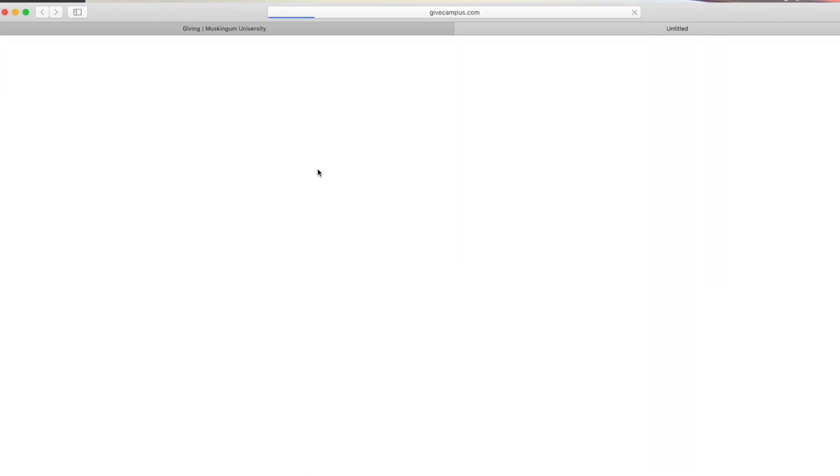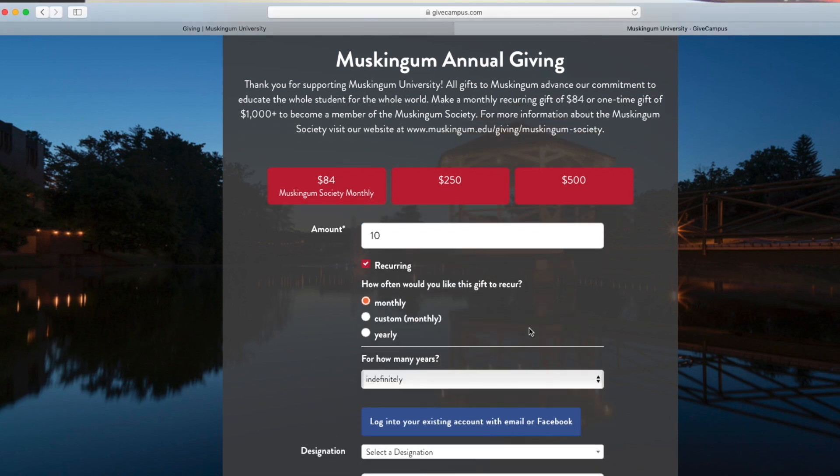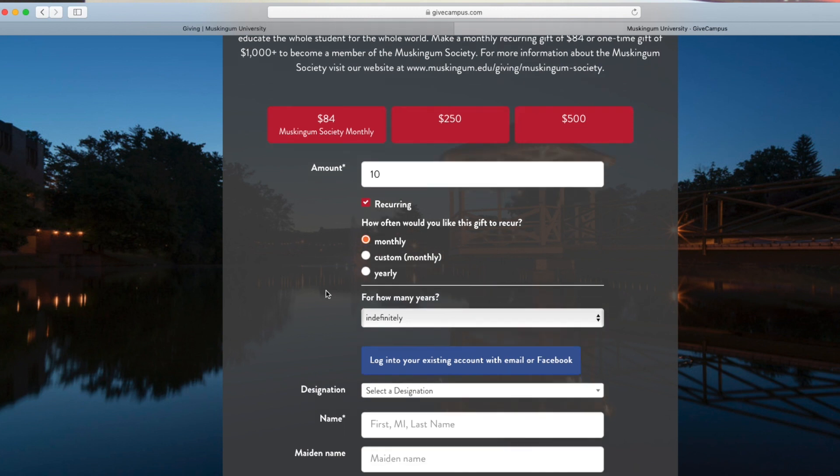Enter the amount you wish to give, and remember all gifts matter and help our students. Click on the white box to make a recurring gift, then select the option in the drop-down menu to make monthly payments.